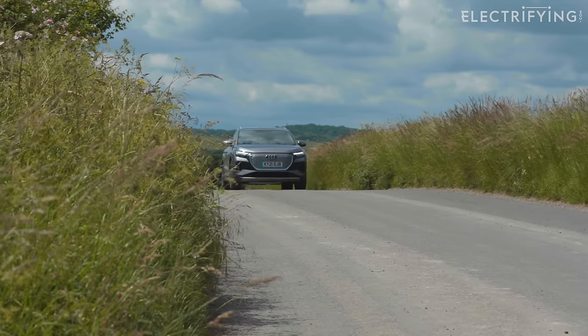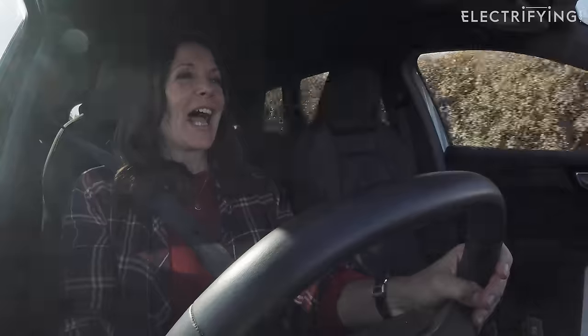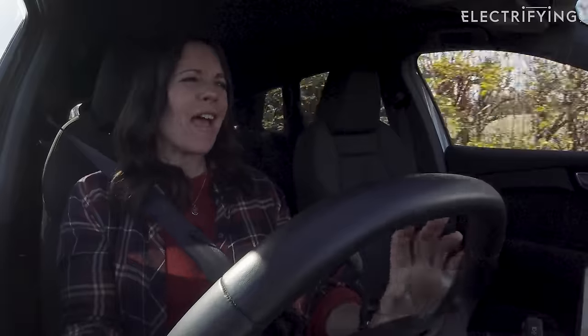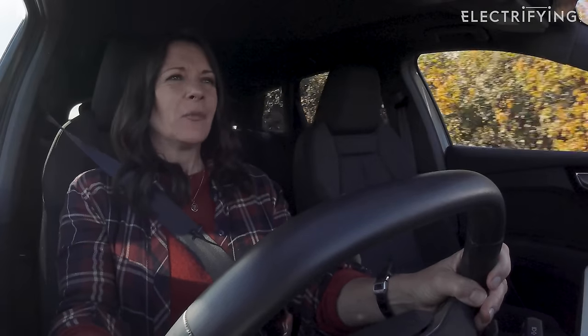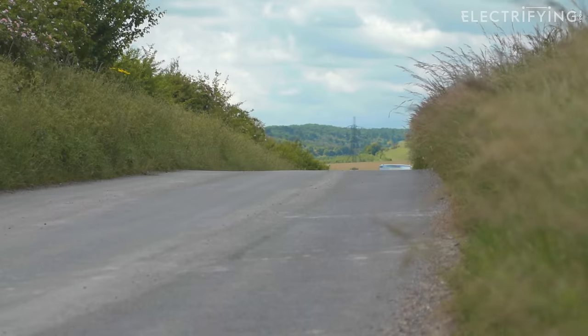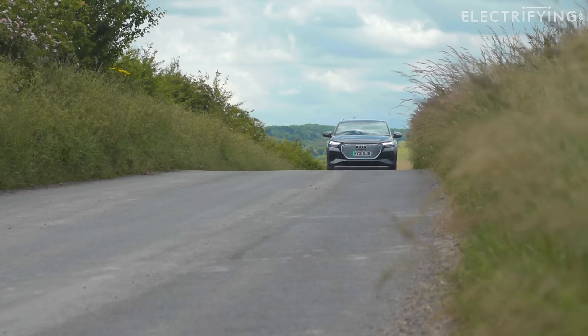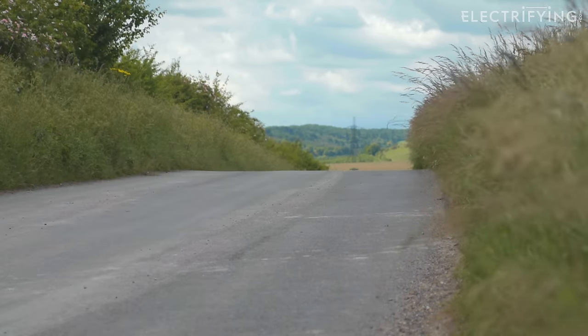Where the Q4 e-tron has really scored for me is behind the wheel. I've just found it to be one of the most comforting companions I've ever had. This thing has been used for everything from long-haul trips down to Cornwall to whizzing about town, going into London, and I've been happy driving on everything from motorways to B roads. It's quiet — goes without saying, it's electric — but it's actually more than that.